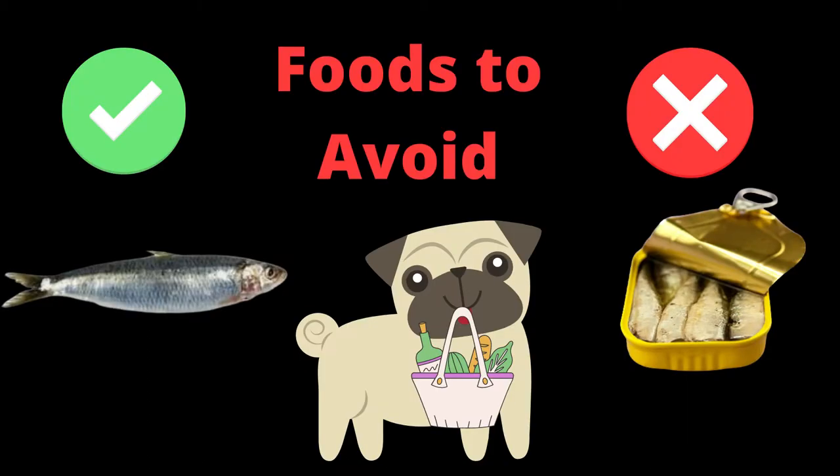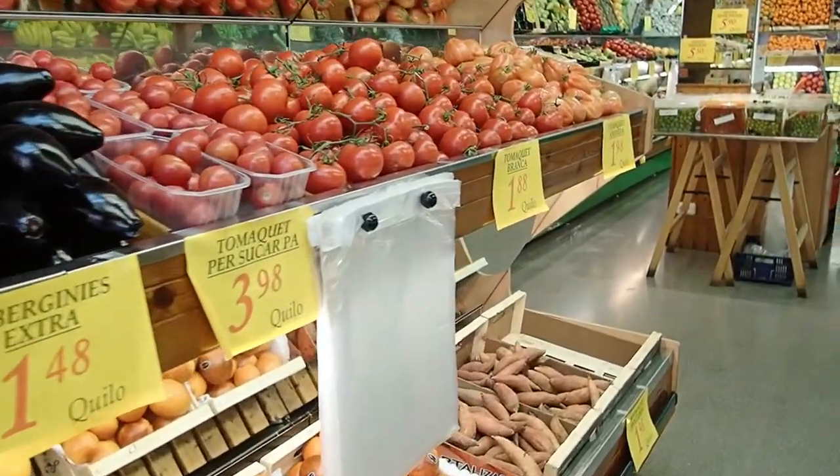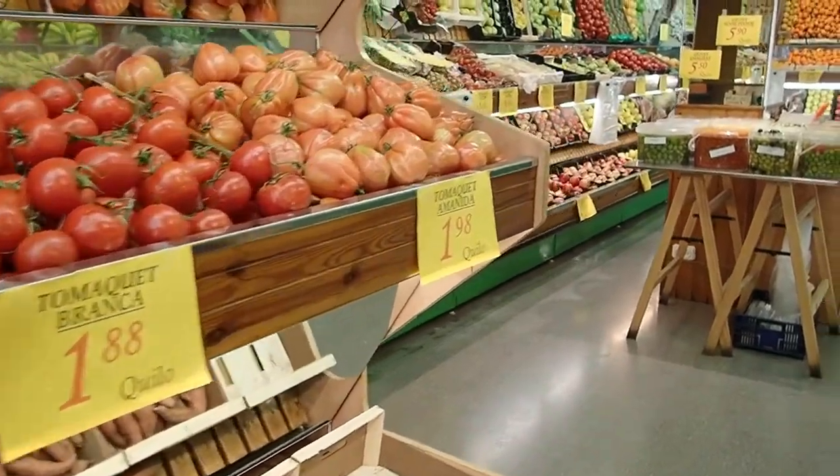Hi guys, welcome back to the Pompom Bros channel. We'll be discussing some raw dog food that you should avoid at grocery stores. We'll also be giving you alternative options as well. Although there are some good options at our local food markets, there are also many items we should be aware of.